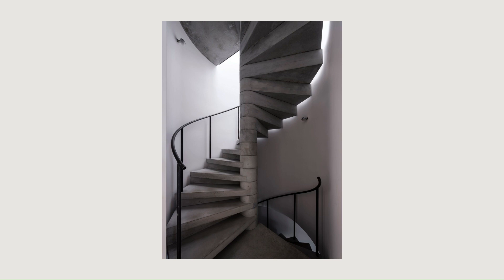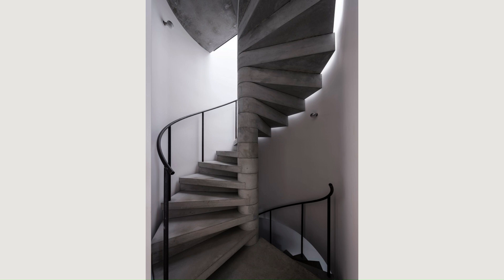This arrangement maximizes light, privacy, and views. Rooms are separate but interconnected, each enjoying a view of something beyond.